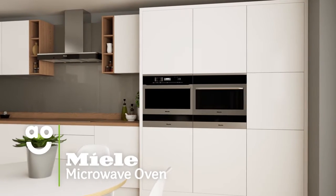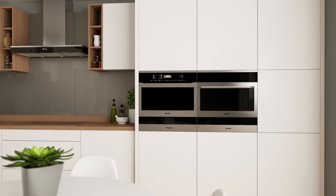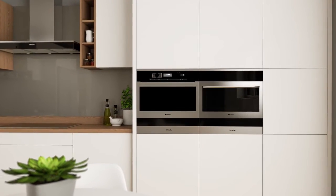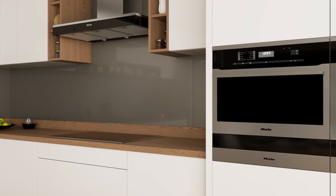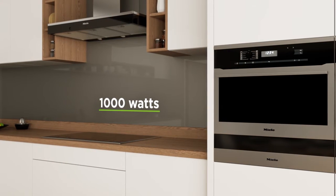This luxury Miele combination microwave oven is incredible for quality-conscious households that want amazing technology to create perfectly baked dishes. Boasting an amazing 1,000 watts of power, this model can cook meals incredibly fast.